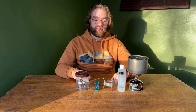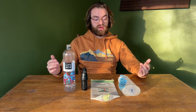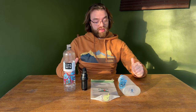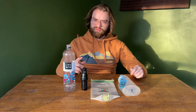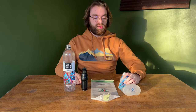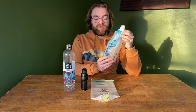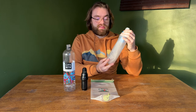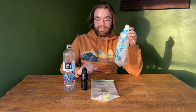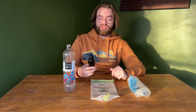Next up are the different options for water storage and filtration. My favorite water storage and filtration system is the Katadyn BeFree. I really like it — it has a very fast flow rate and comes with an attached one-liter bag that I think is pretty good. It doesn't last overall as long as the Sawyer Squeeze, but generally this is what I'm carrying.